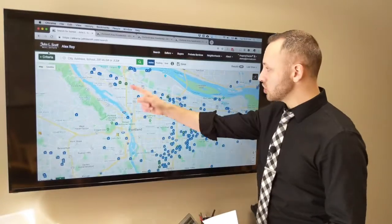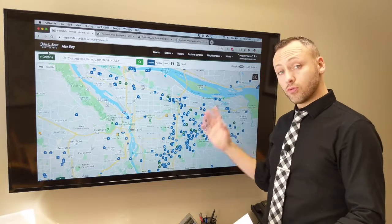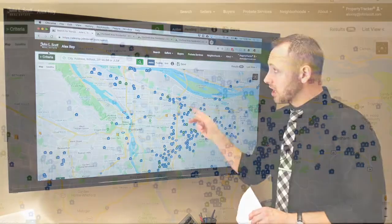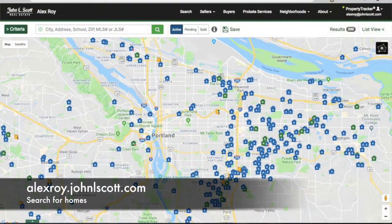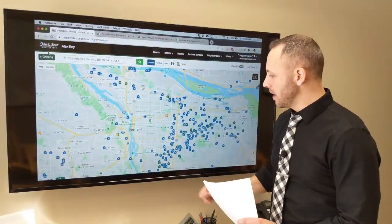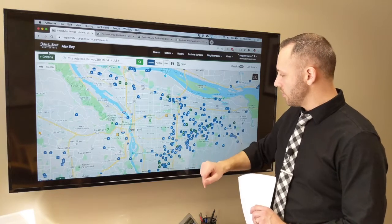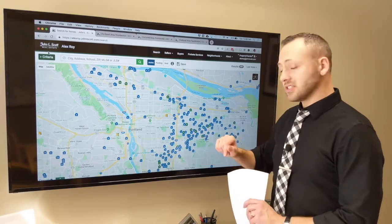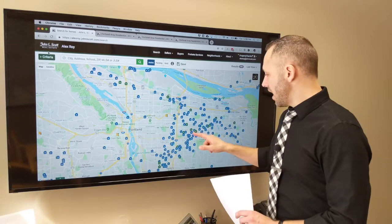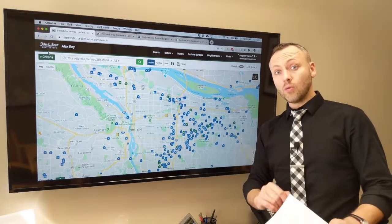What can you buy in Portland for under $300,000? We're taking a quick snapshot of the market right here — all the active listings in Portland for $300,000 or less. You can see this on my website, alexroy.johnlscott.com. I've got three picked out for you today: one up in the Kenton neighborhood, one down in southeast Portland right near Brentwood City Park, and a nice attached row house just north of Division Street out east.